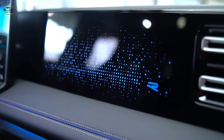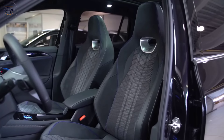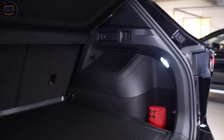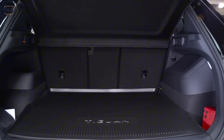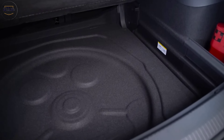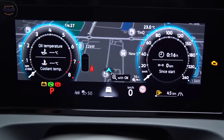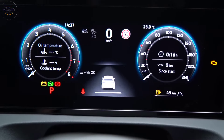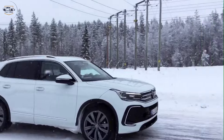Family-friendly features: the Tigen is all about space and versatility. With ample legroom and headroom for all passengers, it's perfect for growing families. The cargo area is spacious enough for luggage, groceries, or all your gear for the next weekend adventure. Volkswagen hasn't forgotten about safety either, with the Tigen packing a suite of advanced driver assistance features.